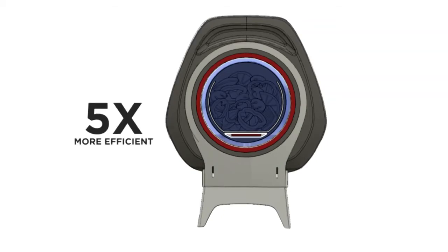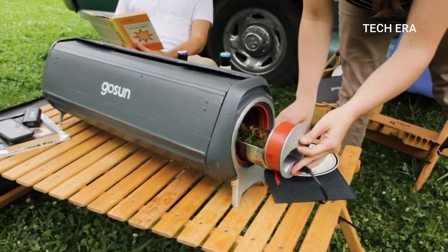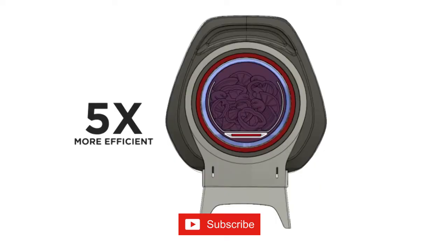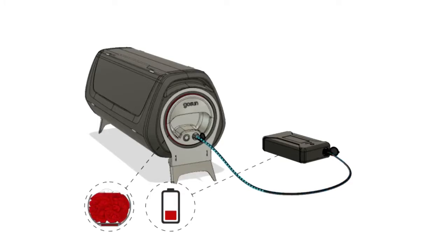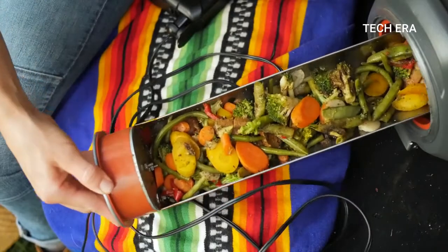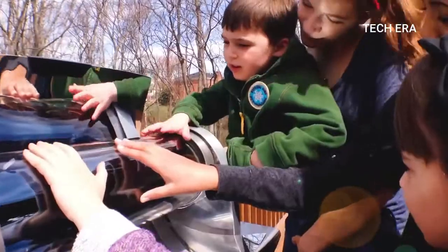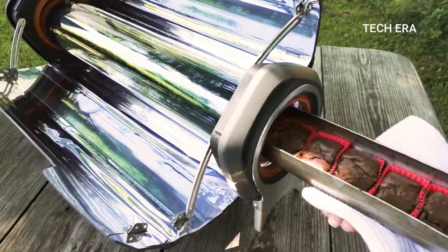Go Sun Fusion is portable and compact, weighing only 6 kilograms, but spacious enough to make a meal for a large family. Just because the sun has set doesn't mean you can't cook — Go Sun Fusion uses energy five times more efficiently than any other oven, and it can be connected to an external battery, so you can cook even at night. It's suitable for baking, cooking, and roasting, and is completely safe — the outer surface stays cool even during the cooking process. The price of Go Sun Fusion starts at $400.